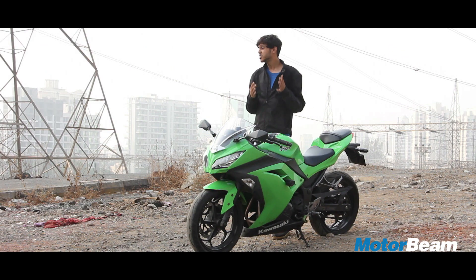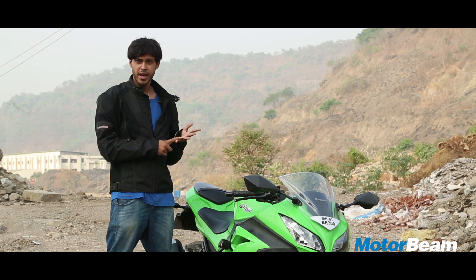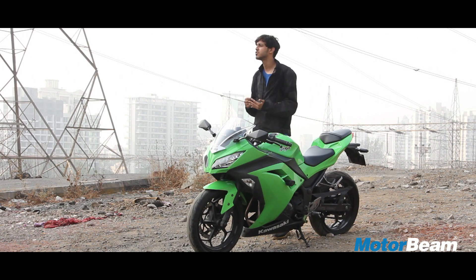Speaking of build quality, this bike is very well built. The panels and the switchgear are of impeccable quality and it shows.